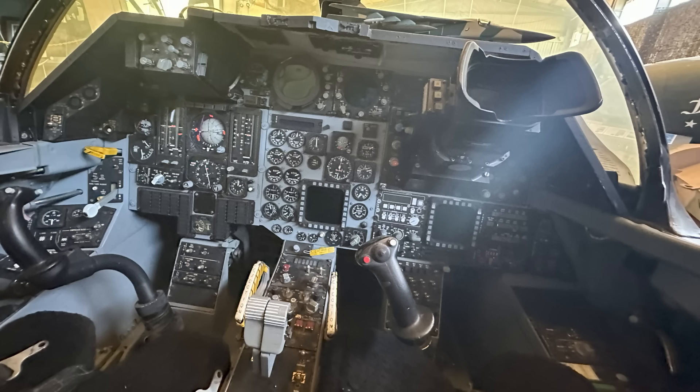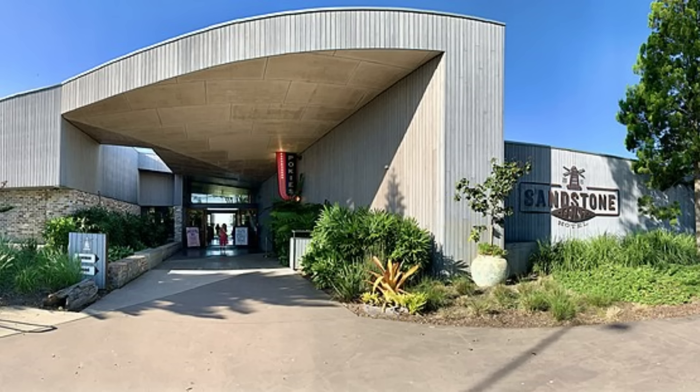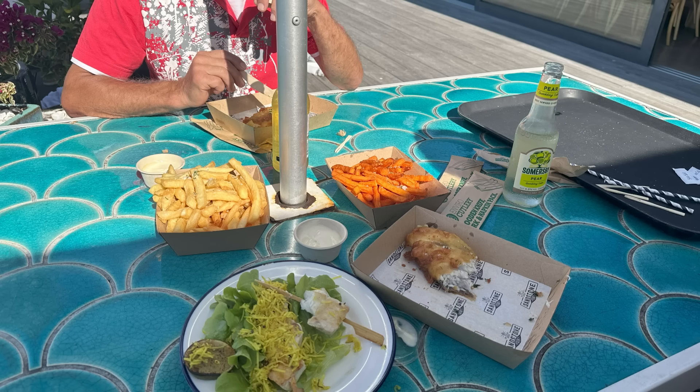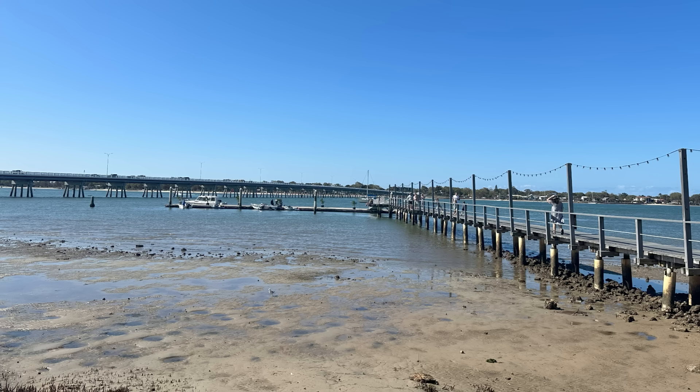After a great time at the aircraft museum, we decided to head up to Bribie, up to Sandstone Point for some fish and chips. Always great down at the oyster shed, and wonderful views of Bribie Island and the passage. Great way to spend our Sunday.